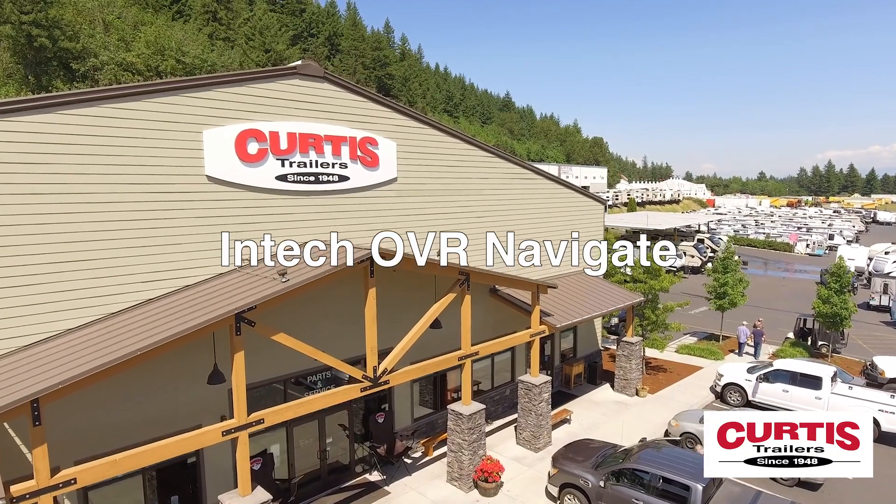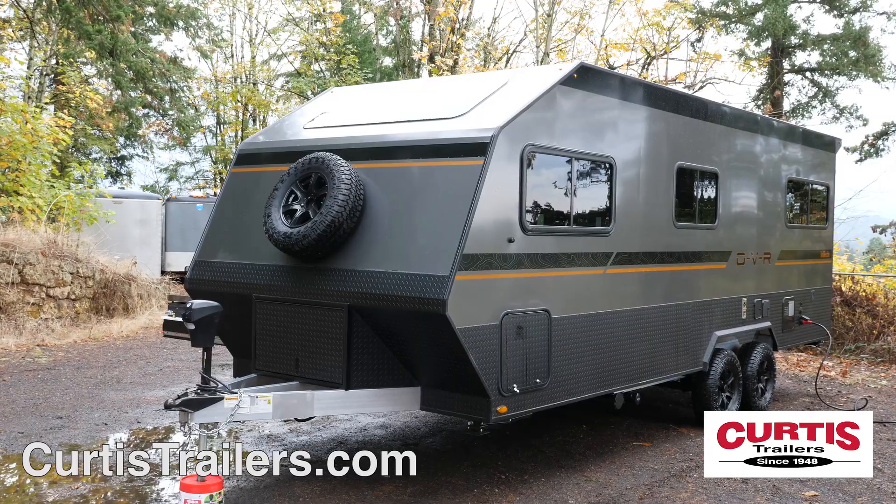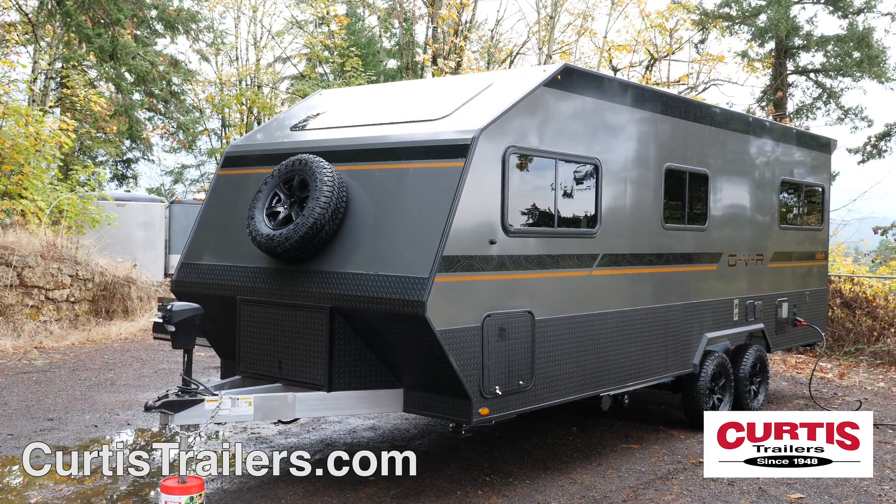Introducing the brand-new INTECH OVR Navigate, the luxurious travel trailer that provides maximum comfort and style.